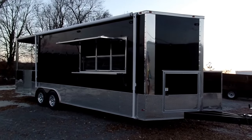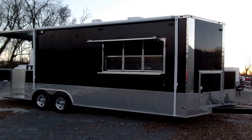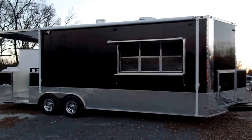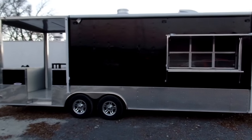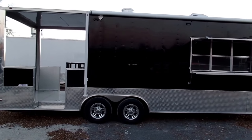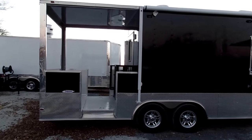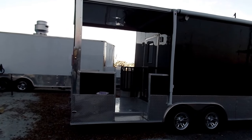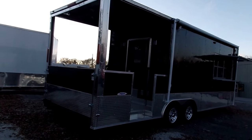This is an eight and a half by 24 foot concession trailer. It has a six foot serving window with sliding glass and screens and a flip-up counter outside. This trailer has 5200 pound axles and a seven foot porch area. The porch area has 36 inch stationary walls with 24 inch stairs to access that.